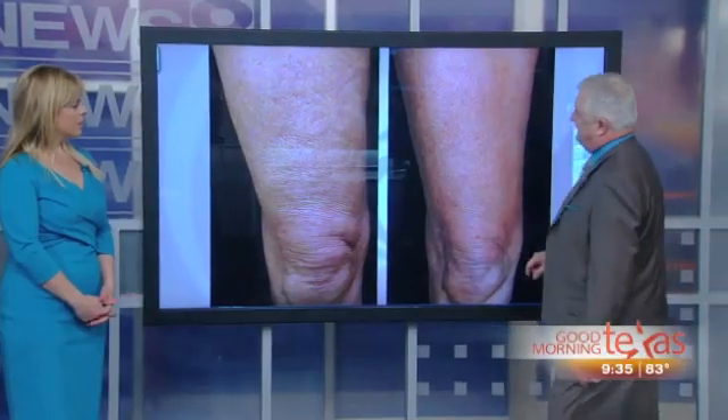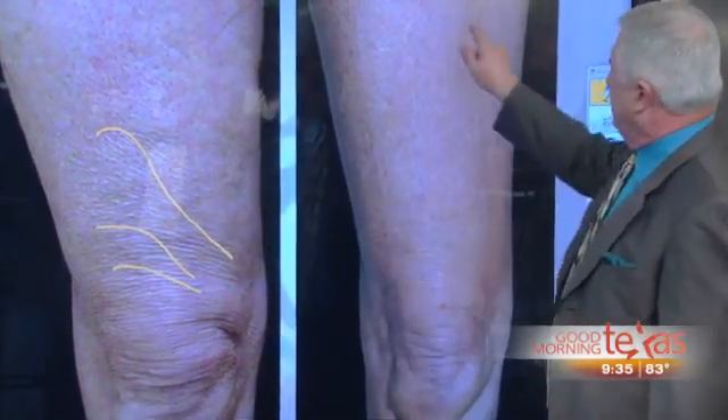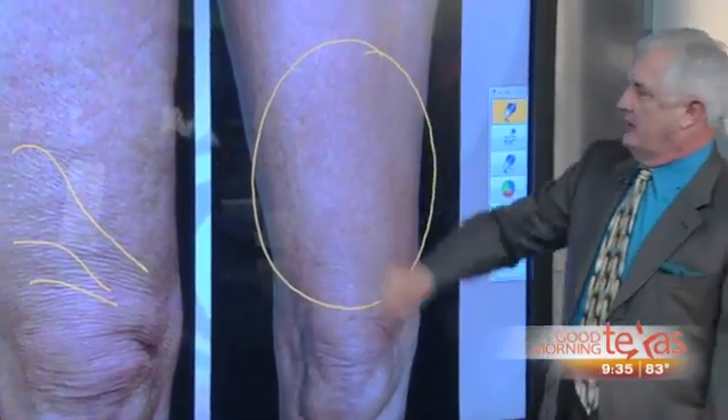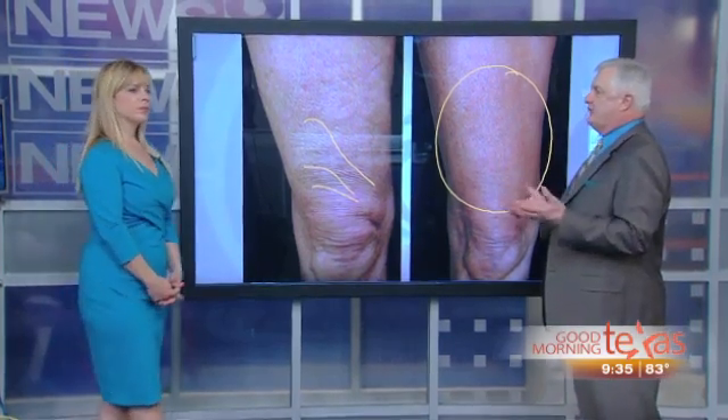For folks that have the linear cellulite, we prefer to start with Thermage. Here's a Thermage patient — you can see the linear type pattern and afterwards how smooth the skin becomes. That is really impressive. So that's what's so important about doing the assessment first: which direction are we going to take you first?